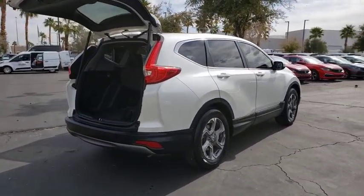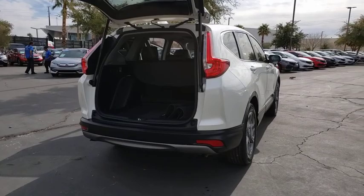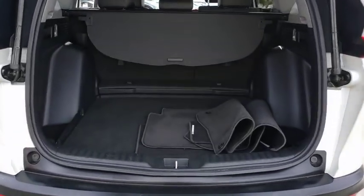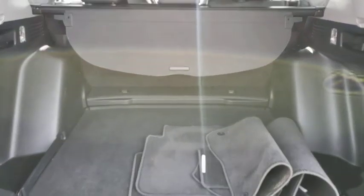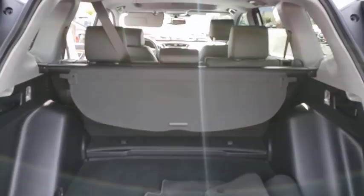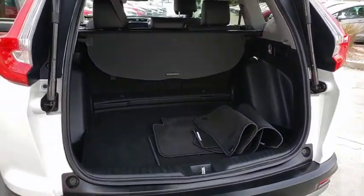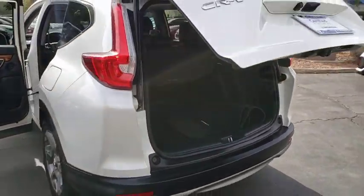This vehicle has less than 45,000 miles. Here are some of this vehicle's great options: remote engine start, heated seats, auto dimming rear view mirror, fog lights, rear window defroster, power locks, dual zone climate control, tilt steering wheel, leather interior, and a four-piece floor mat set.